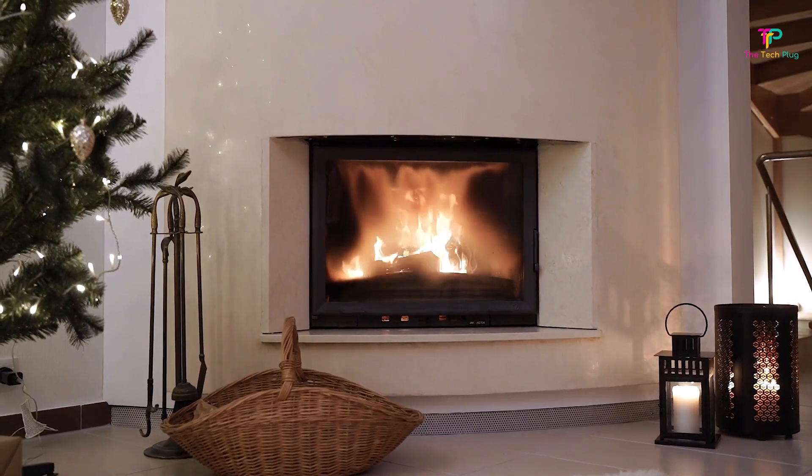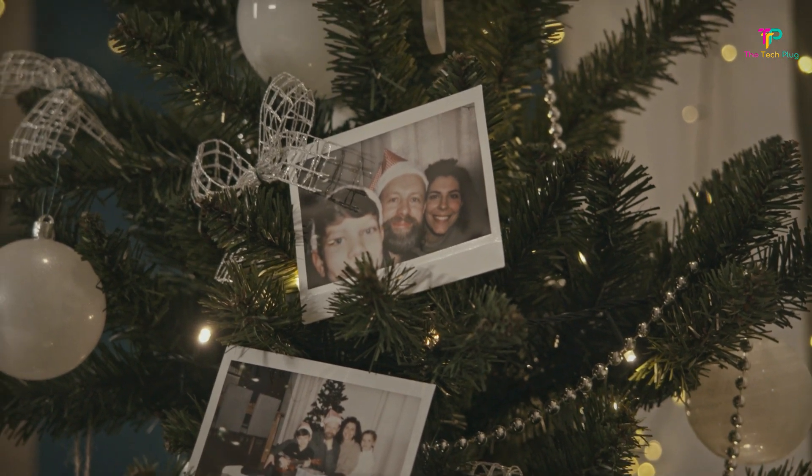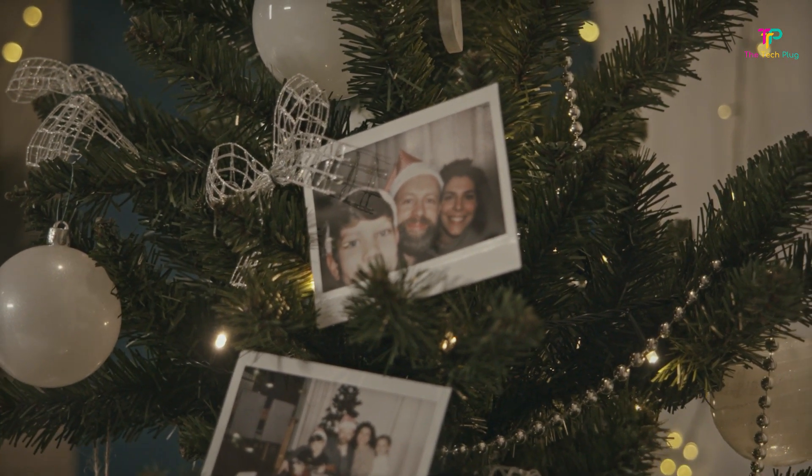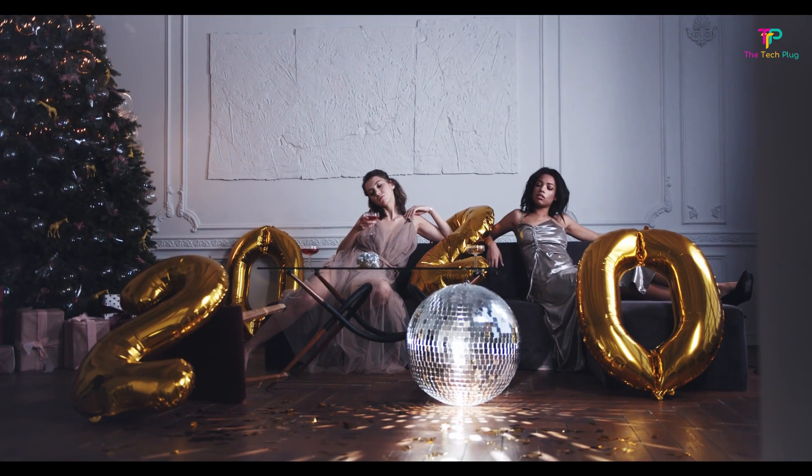If you grew up decorating a real Christmas tree each year, maybe you even cut it down yourself at the nearest tree farm, the thought of going fake can feel like sacrilege. But homeowners who make the switch often get over the nostalgia faster than Santa up the chimney with a nod.